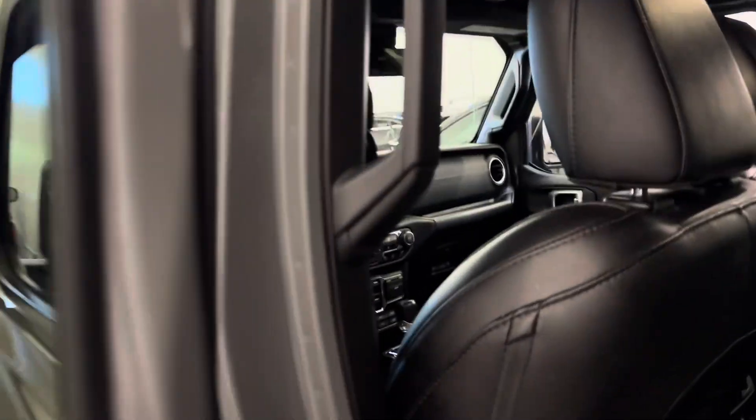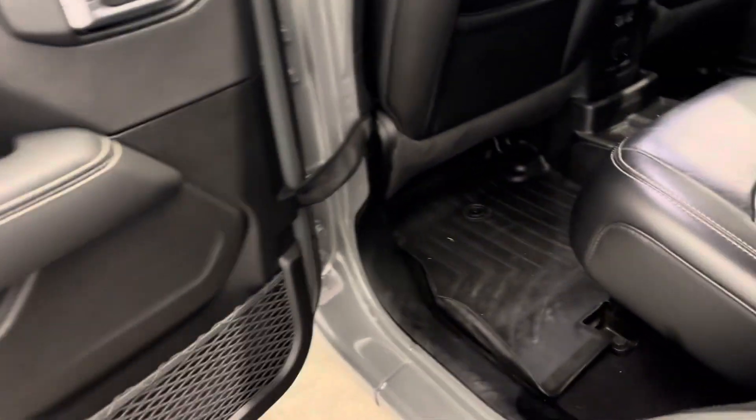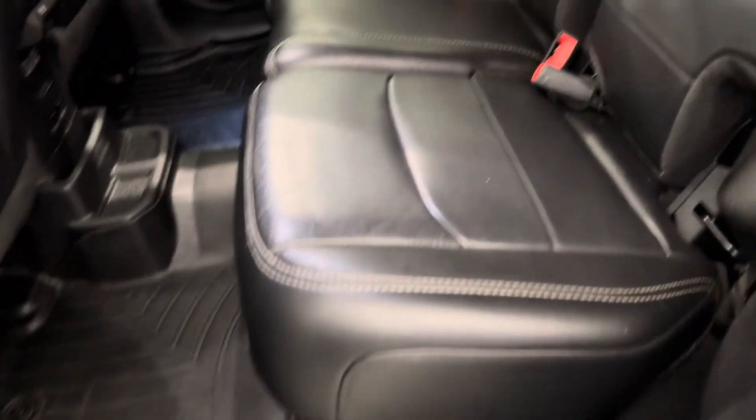Into the rear driver's side — look at the black leather. Rubber floor mats throughout with no cuts, tears, or burns to point out.